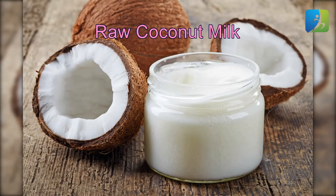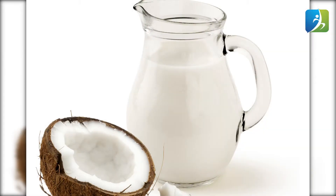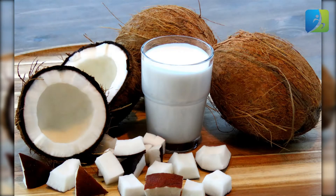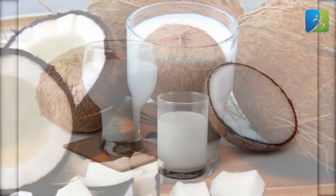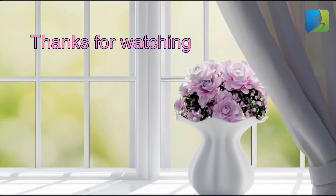Raw coconut milk: welcome this natural product for hair growth, which is rich in proteins, potassium, iron, and minerals needed for hair nourishment. Raw coconut milk promotes hair growth and reduces hair thinning. Take a cup of raw coconut milk and use it as a hair conditioner. Keep the coconut milk on your hair for a few minutes, then wash it off with cold water. Thanks for watching.